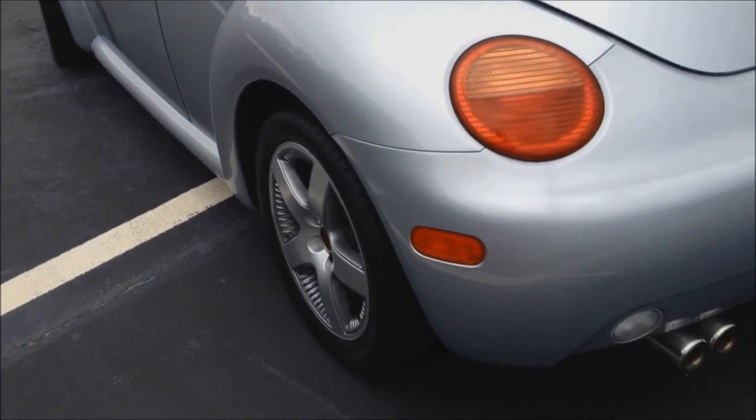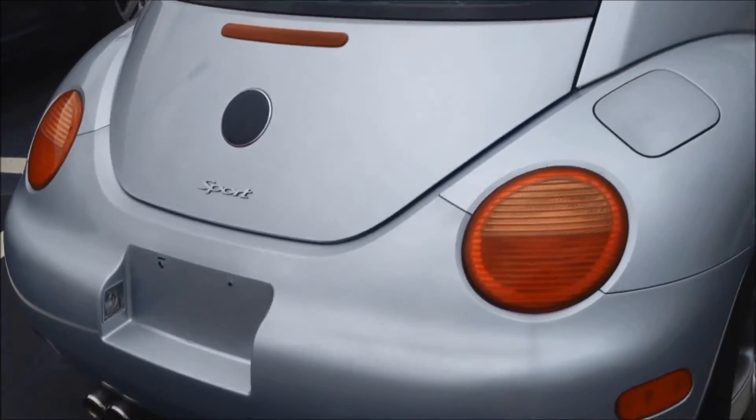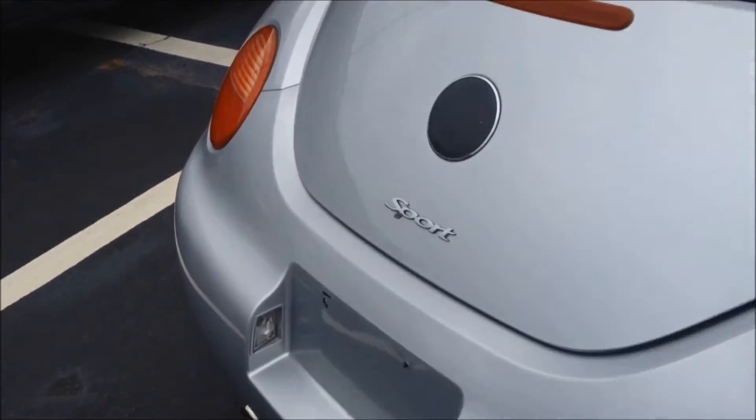You can see the sport-specific alloy wheels. This one is kind of in rough shape, but does have a Euro Sport exhaust on it. Coming around the back, you can see the sport badge and the blacked-out Volkswagen logo.